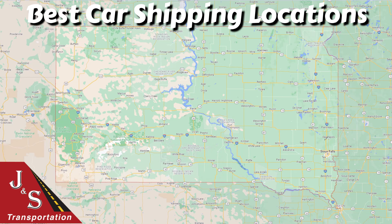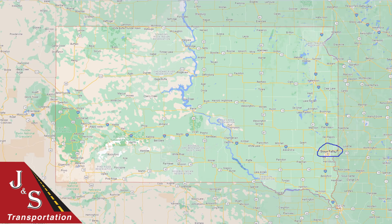The first one is Sioux Falls on the eastern side of the state. Sioux Falls has both of those interstates running through it — I-90 and I-29 — and it is also the state's largest city. So there are a lot of car carriers traveling to, from, and through the city of Sioux Falls, making it a great car shipping location. The next best car shipping location is on the western side of the state along I-90, and that's Rapid City — another solid car shipping location in the state.